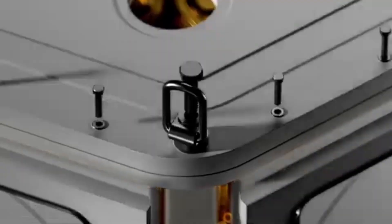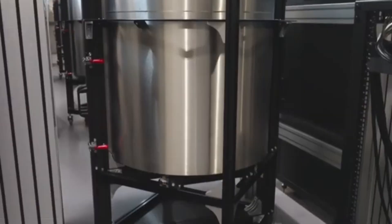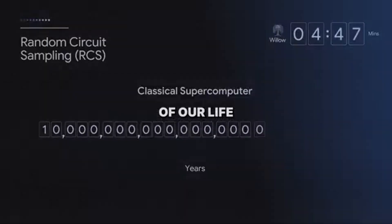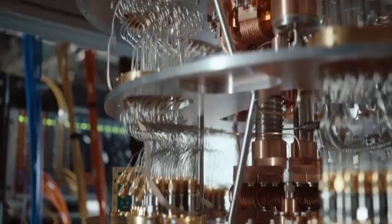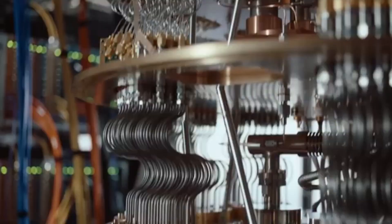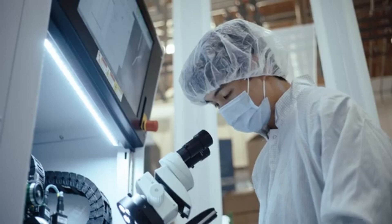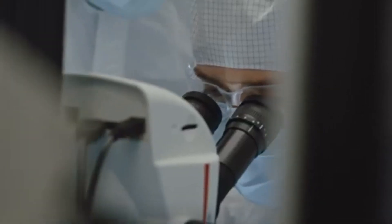Picture this. In a cluttered shed out back, next to a rusty lawnmower and a pile of old paint cans, there's a glowing device humming softly. It's not a sci-fi prop or a fancy lamp. It's a fusion energy reactor, built by hand, by someone who's not a billionaire or a government scientist. Just a regular person with a wild idea, a knack for tinkering, and a whole lot of grit.